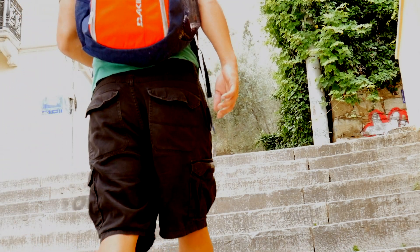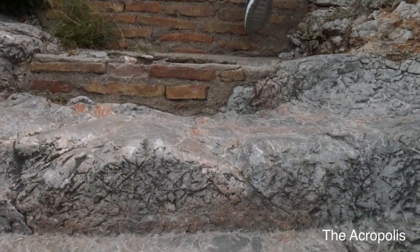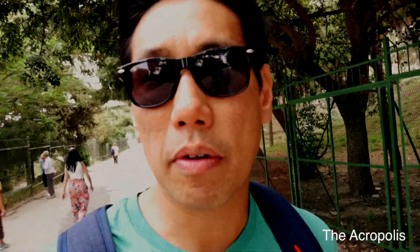It's day one and the first thing on the agenda: go see the Acropolis. I think the hardest part about vlogging is just people looking at you, and you've just got to get over it. Whatever — we have one life to live, just live it. It's a beautiful day, not too hot, actually a little overcast which is good because I heard it gets really, really hot.